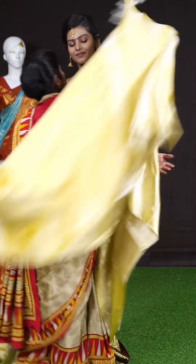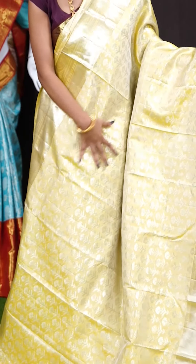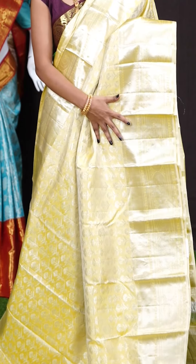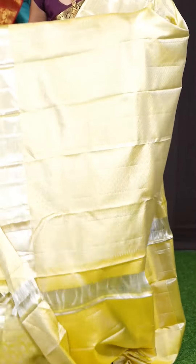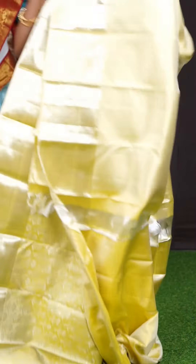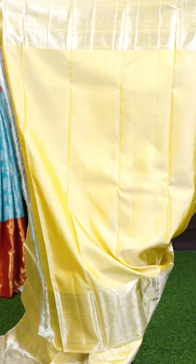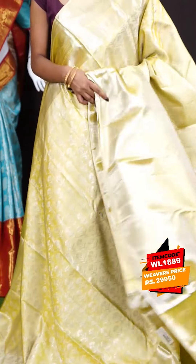Next saree. Here we have a sandal yellow color saree. On the body it's a silver zari lean cripple jaal weaving with florals. The border has self turning work designer border. This is a self-abstract designer pallu. The blouse has sandal yellow color resham dotted booties blouse with border. The item code is WL 1889 and the price is 29,950 rupees only.